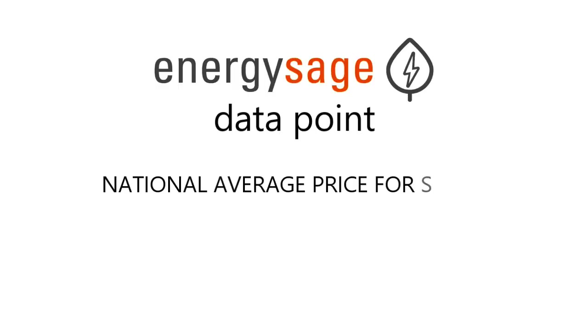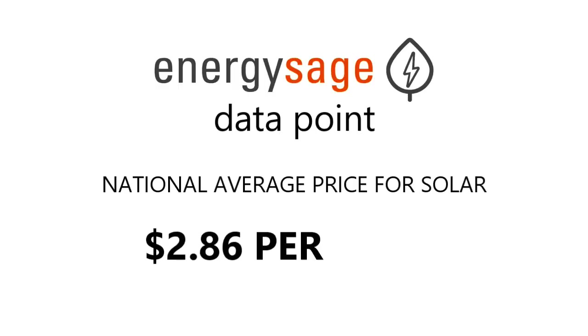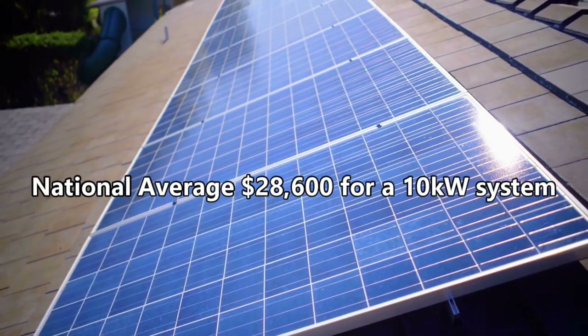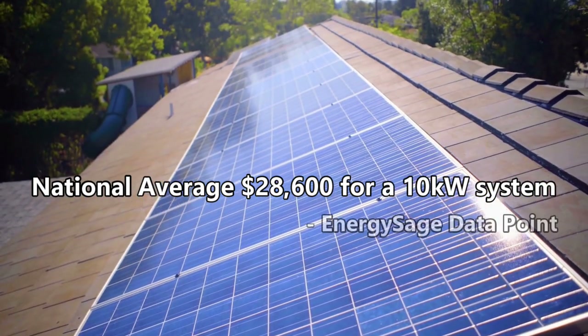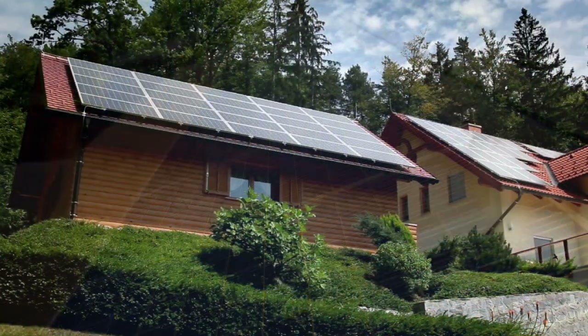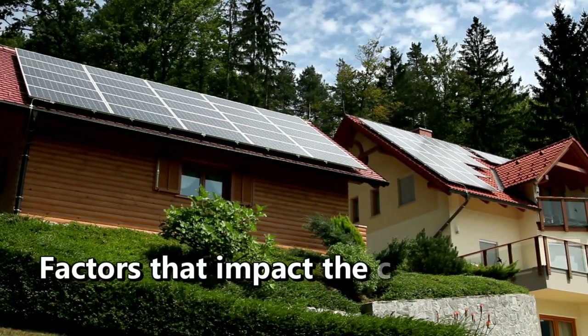The national average price of solar power systems is around $2.86 per watt. This means that a 10 kilowatt system would cost $28,600 before any incentives or solar tax credits are applied. Other items will also affect your final cost.